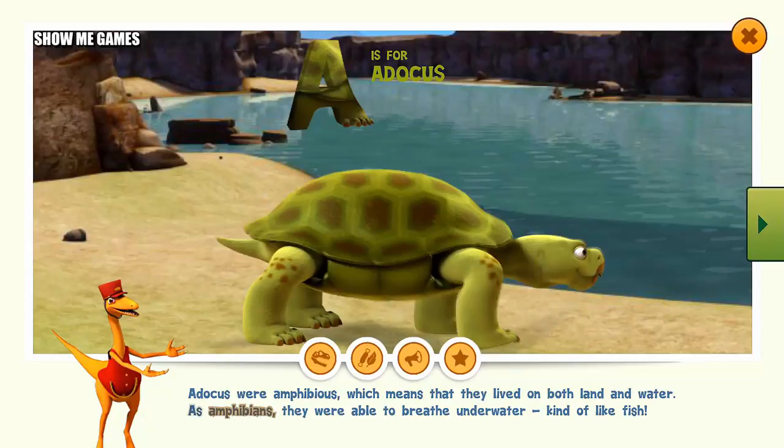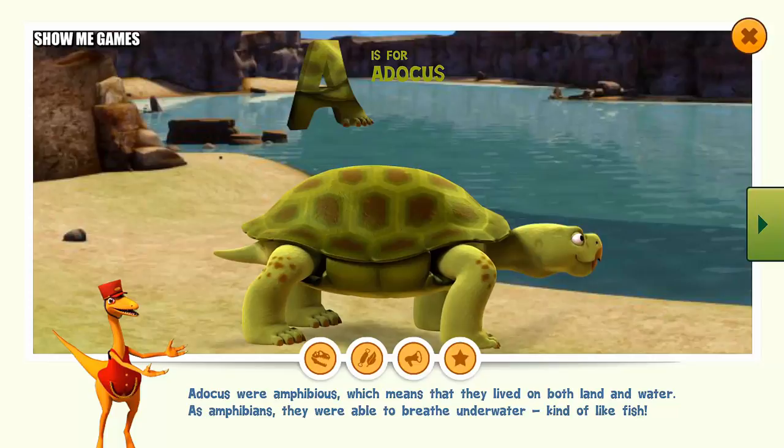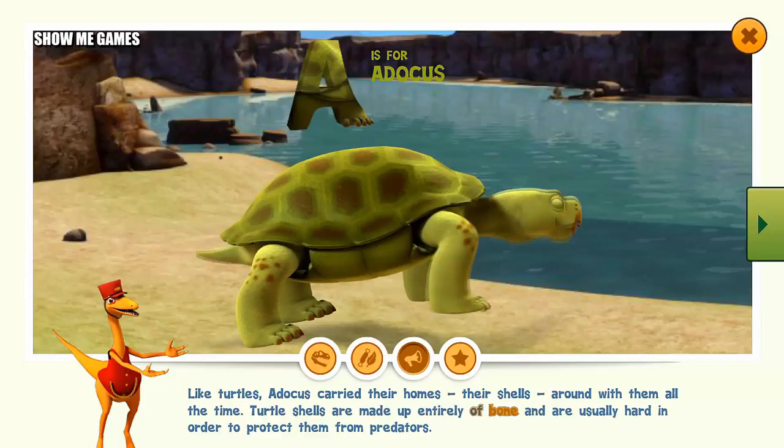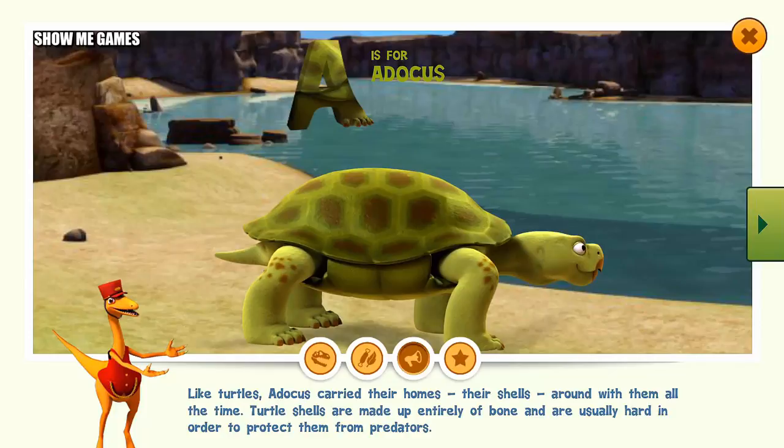Atticus were amphibious, which means that they lived on both land and water. As amphibians, they were able to breathe underwater, kind of like fish. Like turtles, Atticus carried their homes — their shells — around with them all the time. Turtle shells are made up entirely of bone and are usually hard in order to protect them from predators.